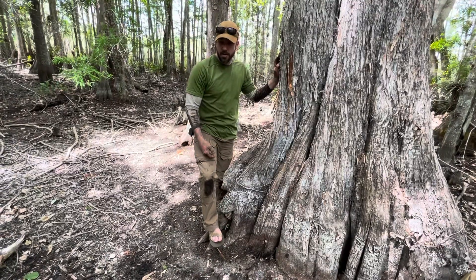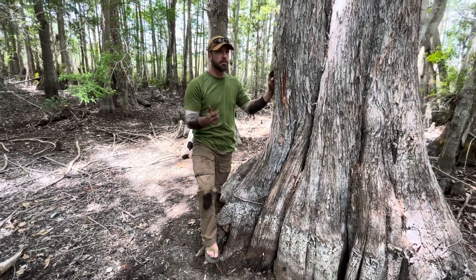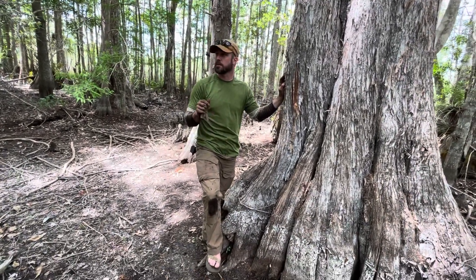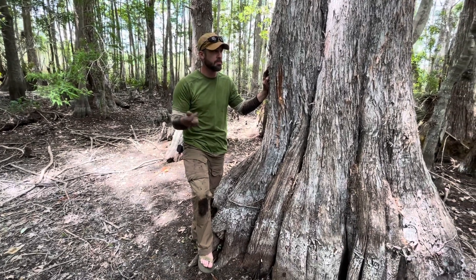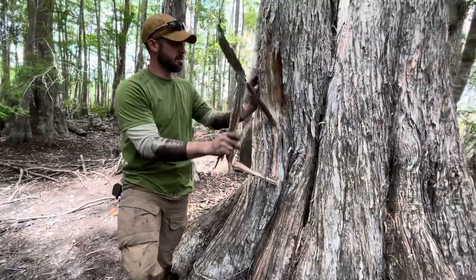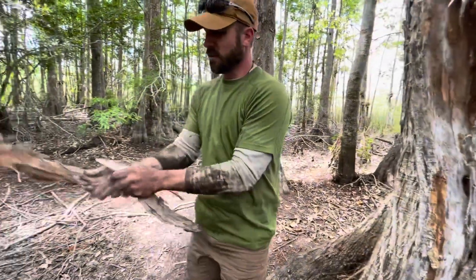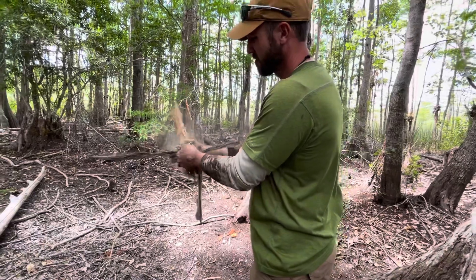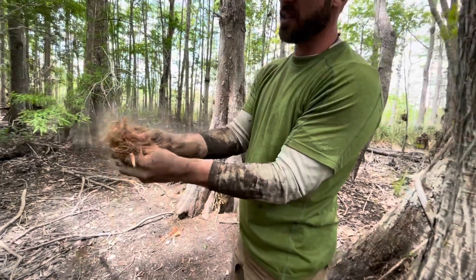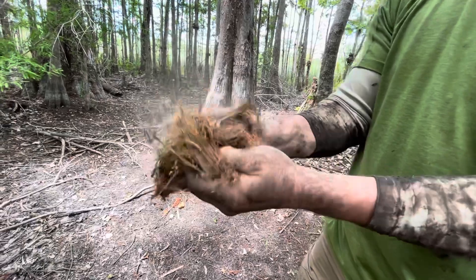As I'm letting the water clear up in my water hole, let's discuss tinder sources. It's good to know the local area and the go-to tinder sources. In South Florida where we are right now, tinder sources are pretty much everywhere, but one of the really good ones is going to be this cypress bark. Cypress bark is really good for tinder — it comes off in these huge big strips, and then all you've got to do is rough it up a little bit. You can see how dry and dusty it is. With just that little bit of processing, this is just about the best tinder you can get.